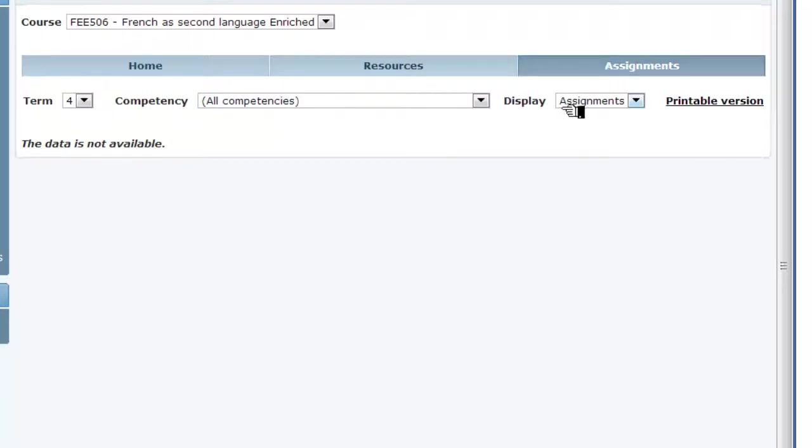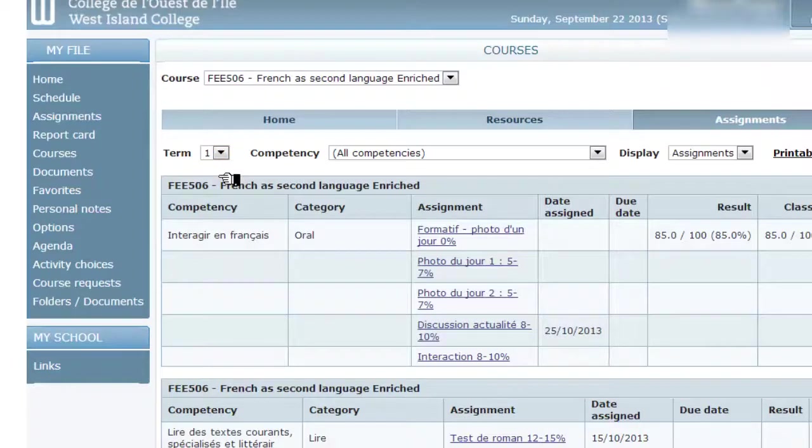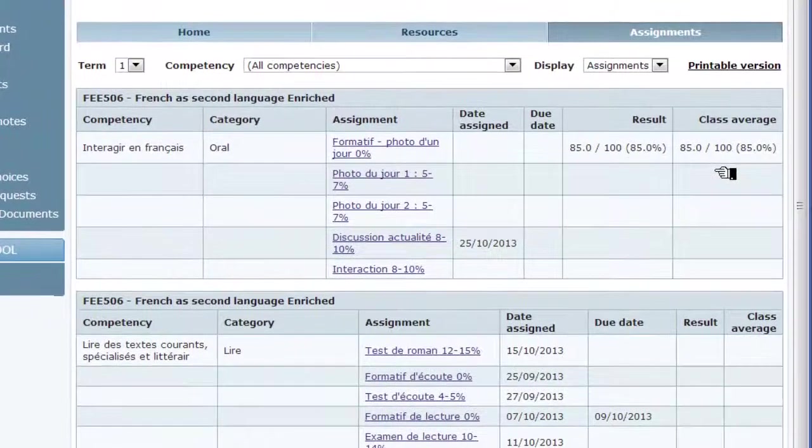This brings us to a page where we need to verify that we are in the right term. Donc dans notre cas, ce serait étape numéro 1. On voit qu'il y a une seule note déjà affichée et on voit aussi la moyenne de la classe. So here we see there is only one mark that is posted as well as the class average for the session.